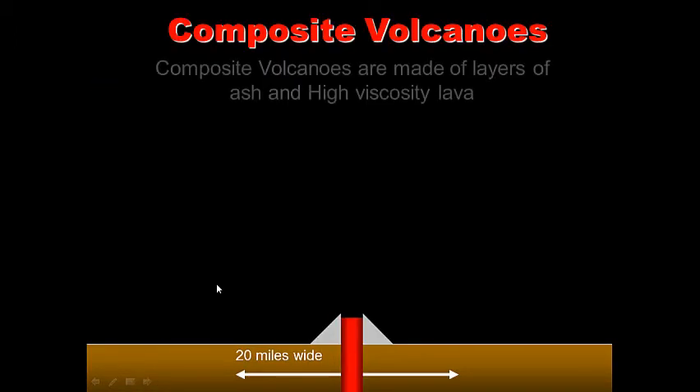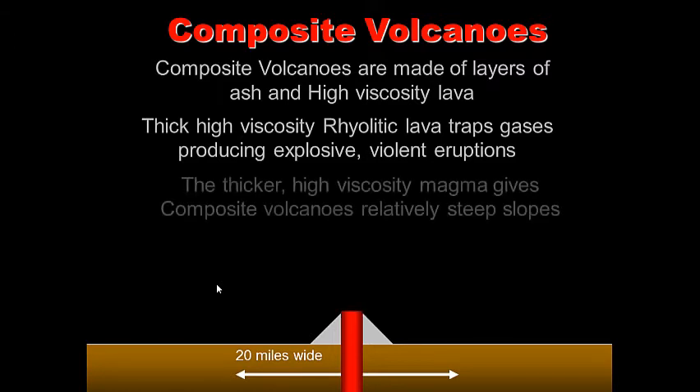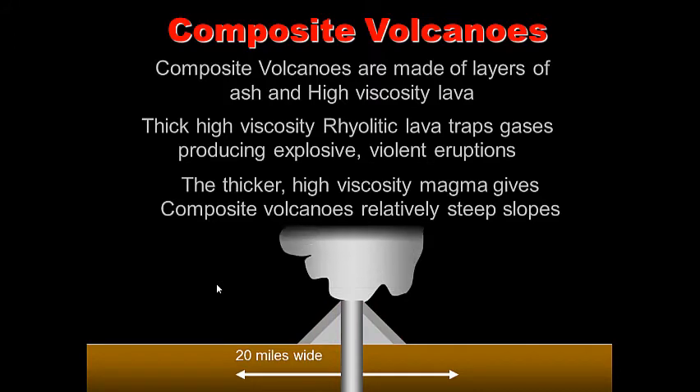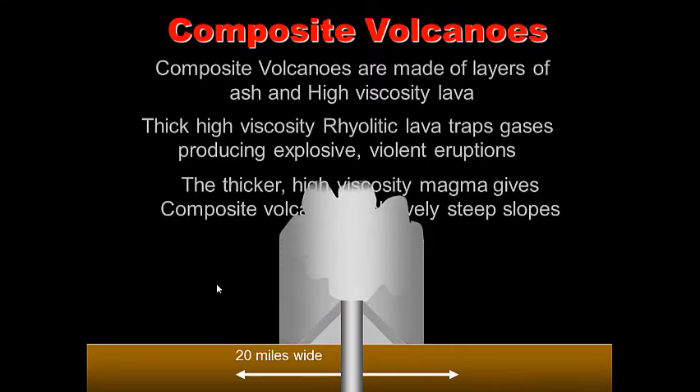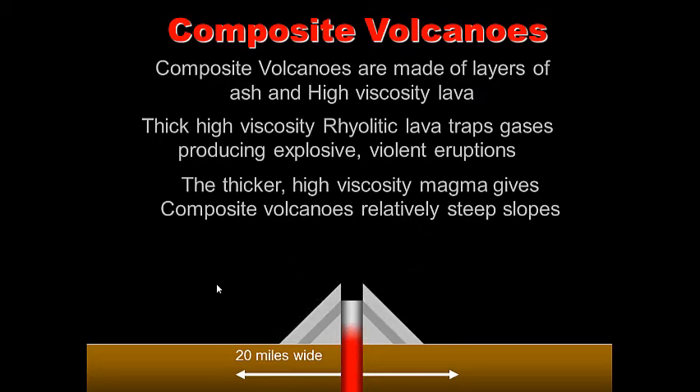Composite volcanoes are made of layers of ash and high-viscosity, thick lava. This thick, high-viscosity rhyolitic lava traps gases, producing explosive, violent eruptions. The thicker, high-viscosity magma gives composite volcanoes relatively steep slopes — they're kind of moderate in steepness, not as steep as cinder cones. Think of them as medium in steepness compared to the three types of volcanoes.